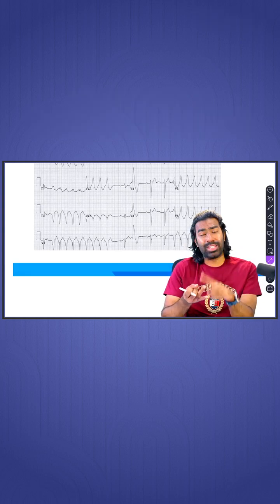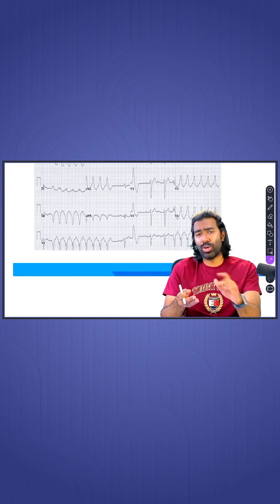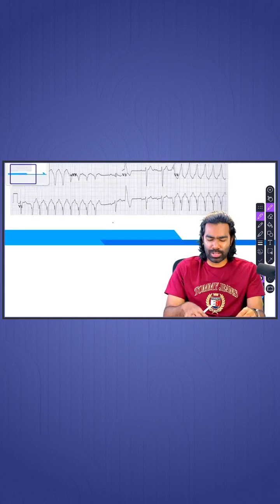Heart failure, ischemic heart disease, any structural heart disease for that matter, especially in an older individual — wide complex tachycardia must be treated as VT unless proved otherwise. So let me take it as a VT for now, but let us look at the other areas of the ECG.